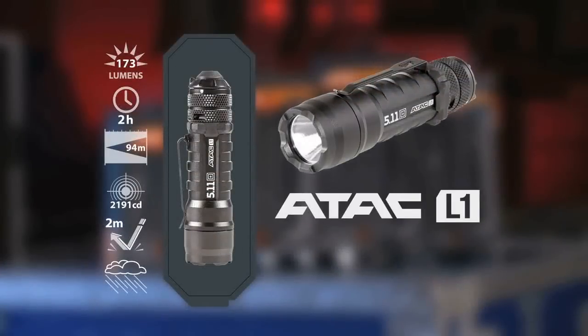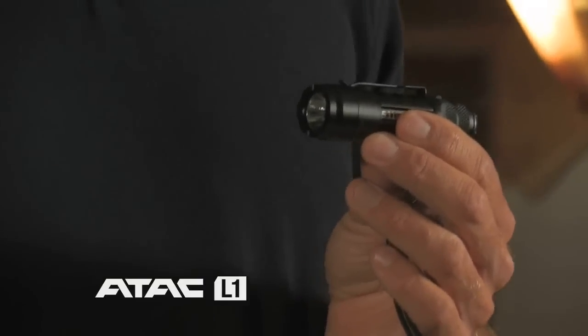The next light is the ATAC L1. This is our pocket size lithium powered light. It has 173 lumens and two hours of peak run time. This is a great size light for the pocket or on the duty belt, with a nice tight focused beam.